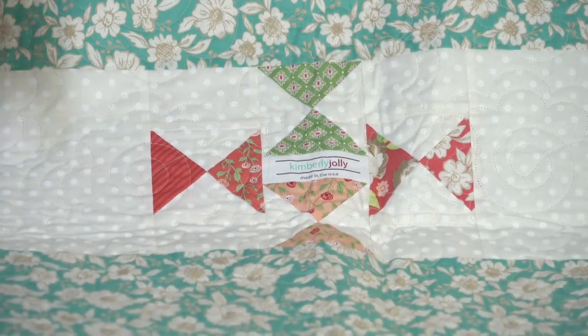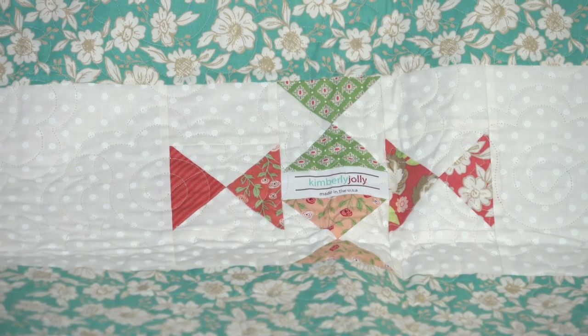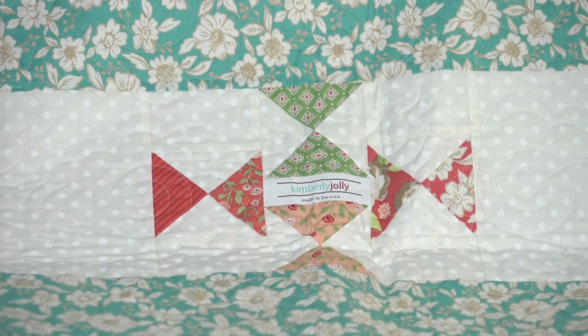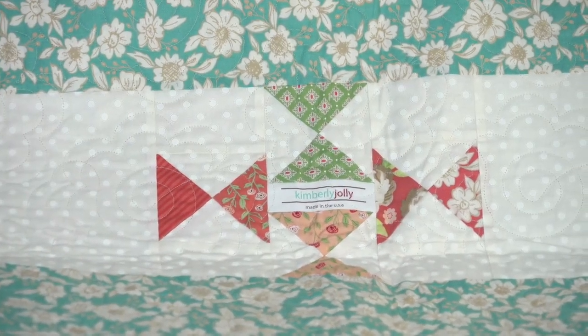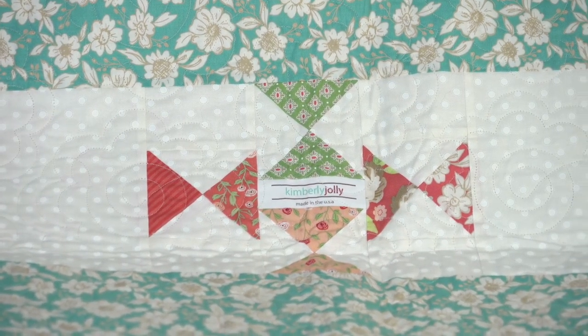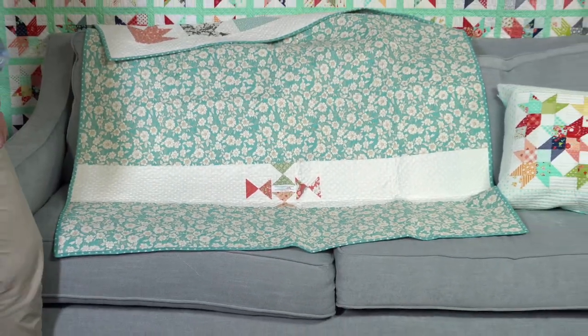On this quilt, I'm really proud of the backing — I didn't have very many scraps leftover because you really use up that Jolly Bar. I only had some little snippets leftover on the edge of my flying geese, so I turned them into hourglass blocks. I had a lot of background leftover and sewed that into my backing.